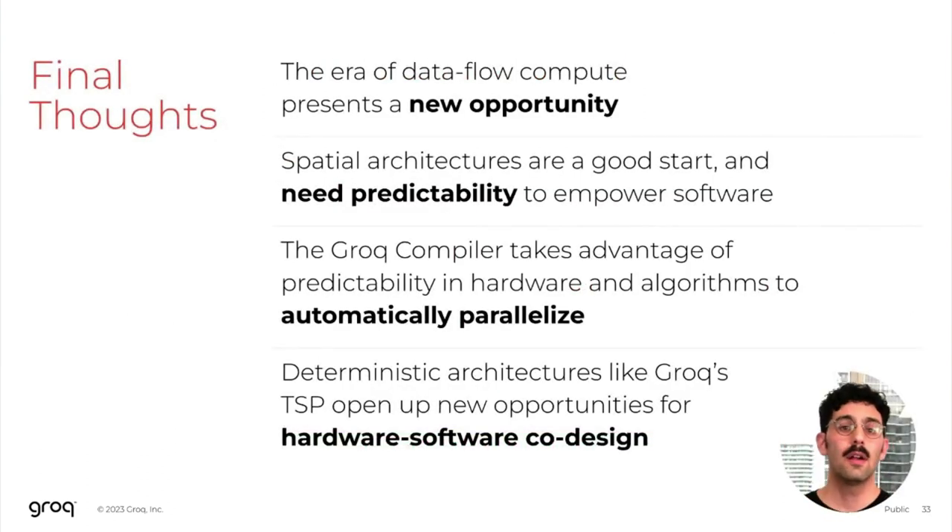To summarize: in this era of dataflow compute, computer architects have been presented with a new opportunity to think from first principles how best to develop a compute platform for this new class of workloads. Spatial architectures employed by many domain-specific architectures are a good start, but at Grok we believe that predictability is needed to empower our software — we need software-defined hardware. By developing the Grok compiler targeting our predictable architecture, we've been able to develop an automated parallelizing compiler that supports a general flow for parallelizing workloads, and we leverage it to develop a powerful hardware-software co-design flow for an overall optimal solution. Thank you very much.